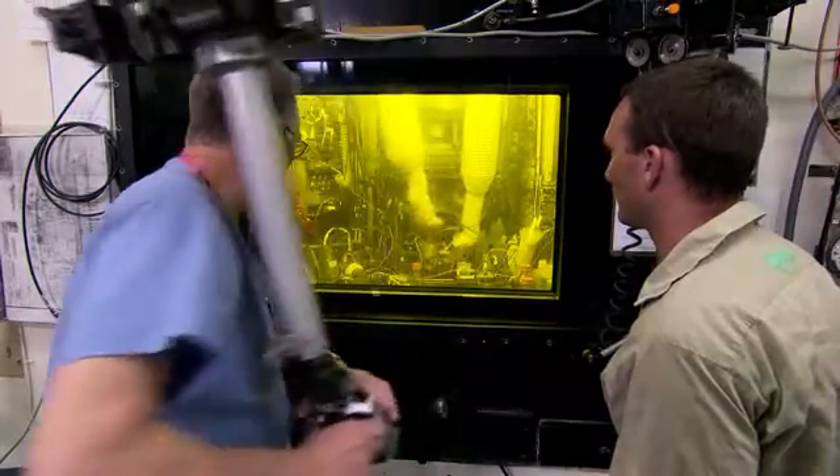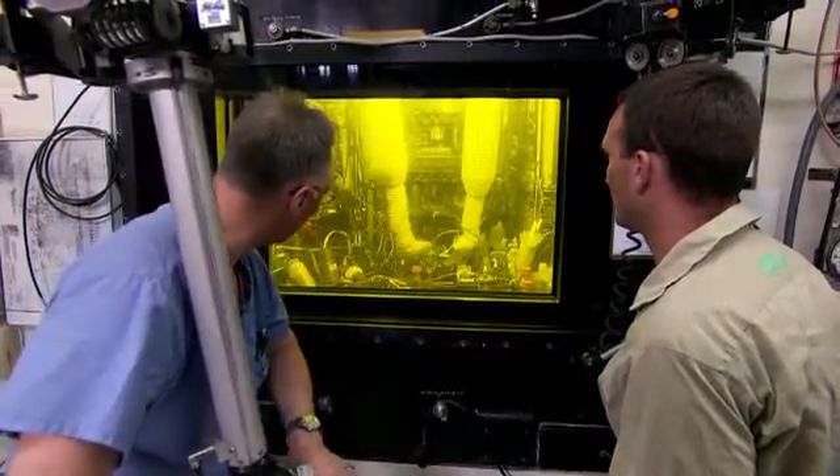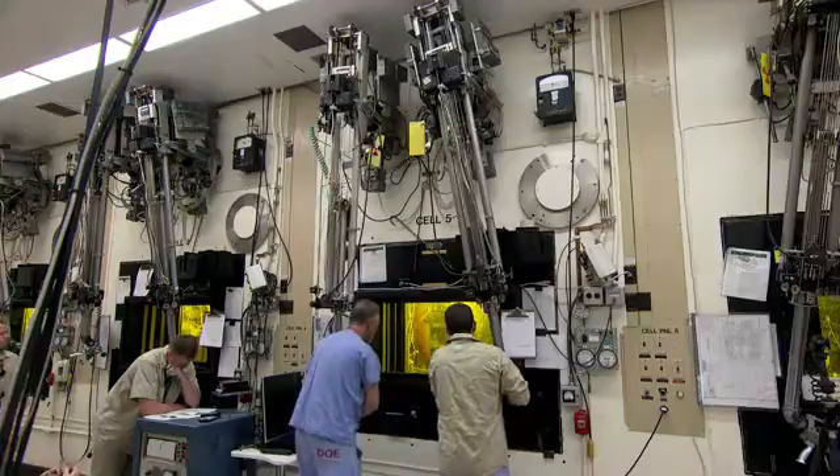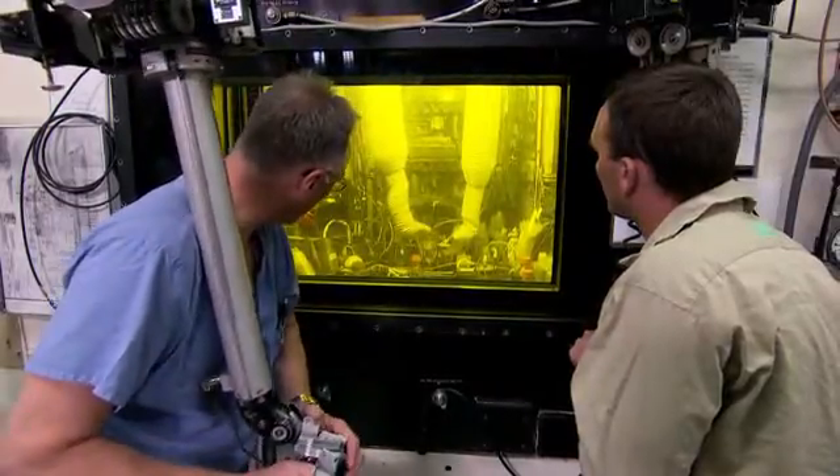It's interesting, different, and it's a challenge every day. You've got to figure out how to do something that you could easily do with your hand, knowing that you only have two fingers to handle something with. You're only operating one arm, and you've got to work with your teammate who's got to do the other half of a job you could usually do on your own. You've got to be pretty good with manipulators, because you're handling fragile equipment — you don't want to break it or spill anything.